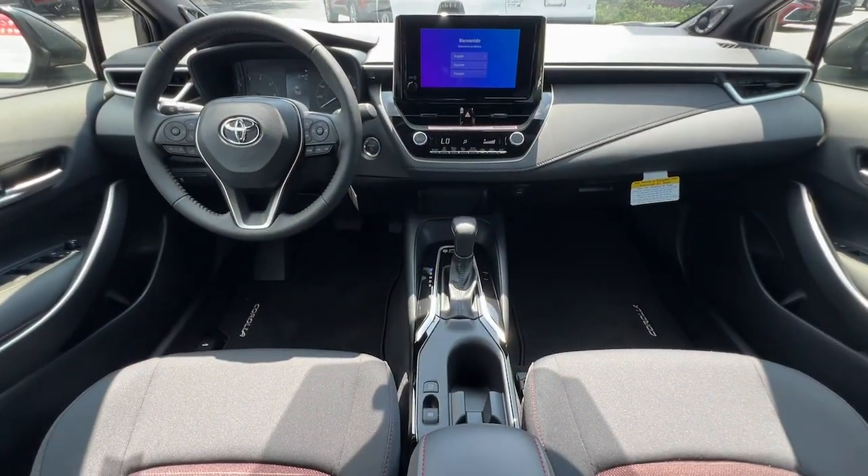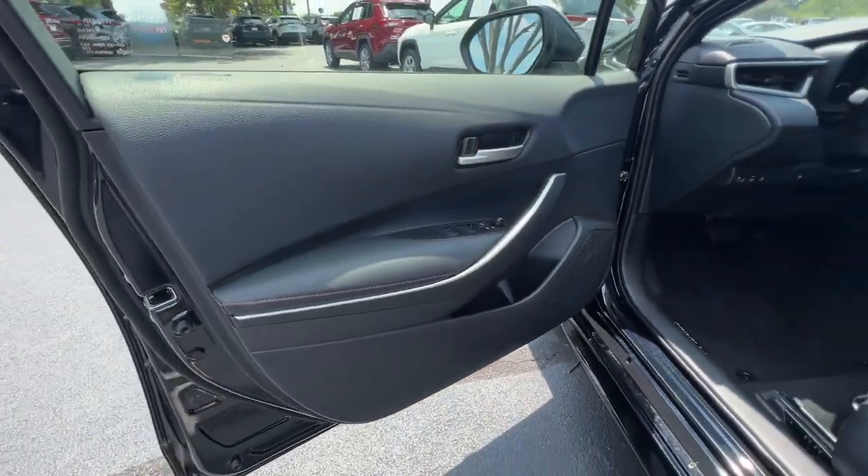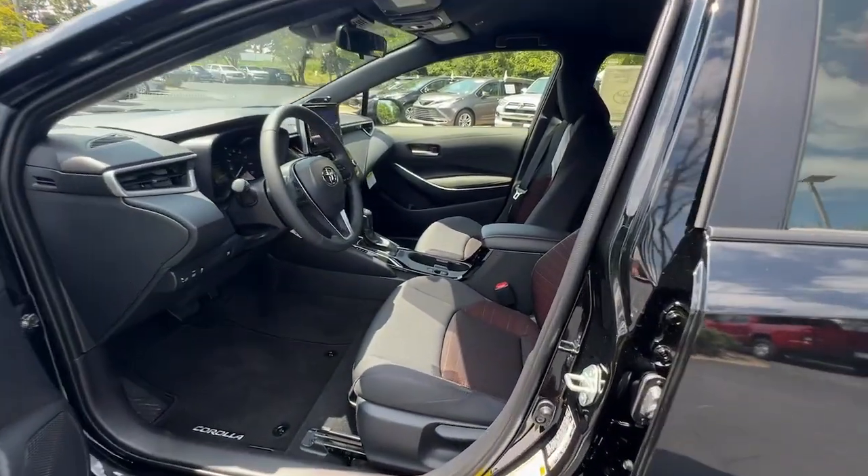Choose fun without sacrificing efficiency. This Corolla Hybrid is waiting to take you wherever the future leads, and our team will make the journey easy.